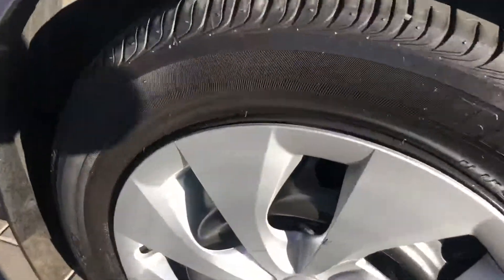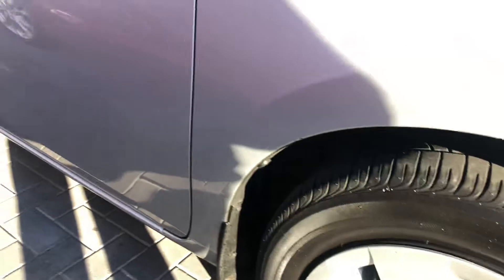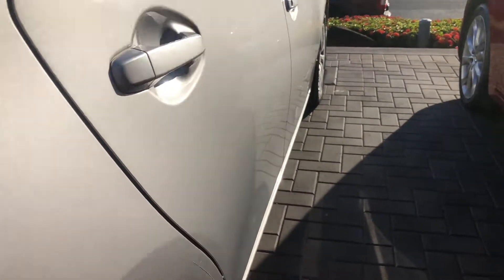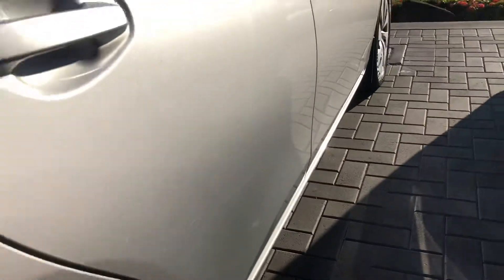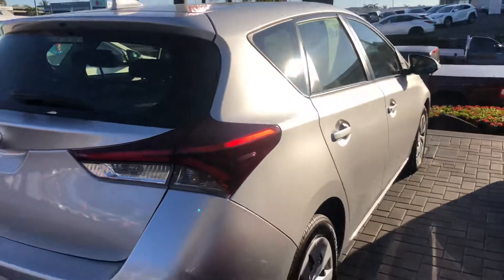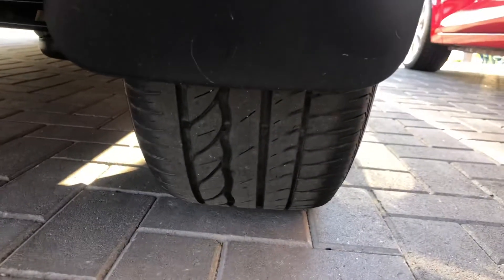Coming around to the driver's side now — you've got great tyres with good tread depth there. The panel work is good; let me get out of the shadow so you can see it. There's one light scratch there which you can't feel in the paint, so it might be able to be buffed out. I'm showing you everything that I see, just so you know exactly what you're buying. I'll show you the rear tyre tread as well — you can see they're really good.